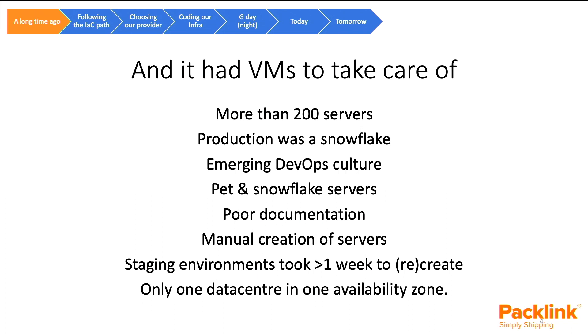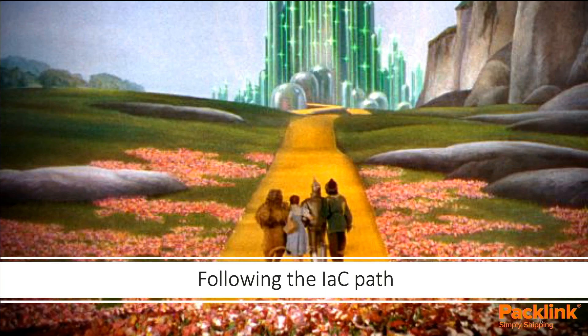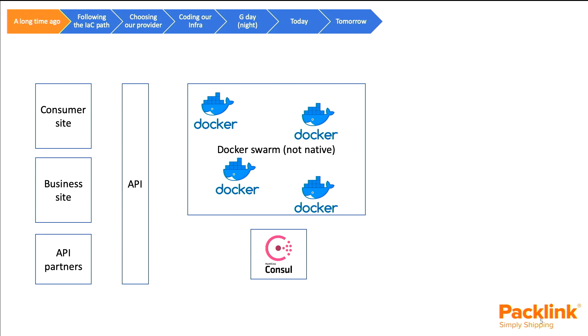I want to make a small aside here to give you more context. At Packlink, we work with three levels of environments: local environment for development, a mid-level environment we call station or testing, and then production. These station environments that we sometimes need more or less of, depending on our needs, were taking around a week to recreate. And we had only one data centre and only one availability zone in the provider we were using at the time. Our infrastructure looked roughly like this: a couple of front-end applications, our API gateway, all microservices living in this non-native Docker Swarm cluster, and we were using HashiCorp's Consul for DNS, service discovery, and configuration.